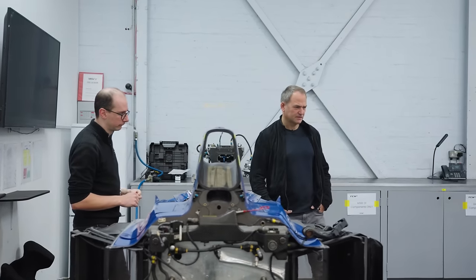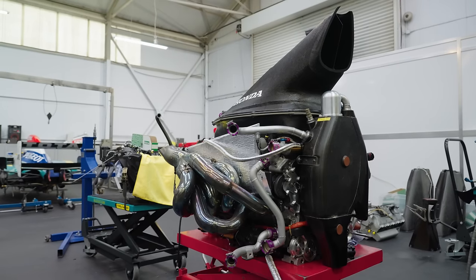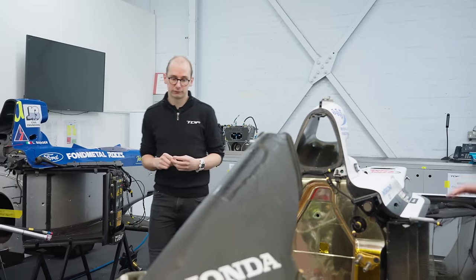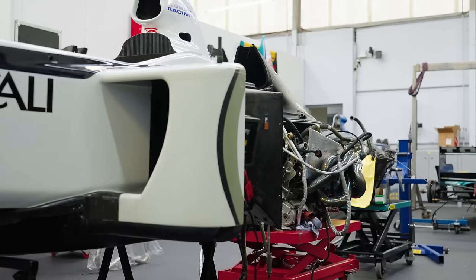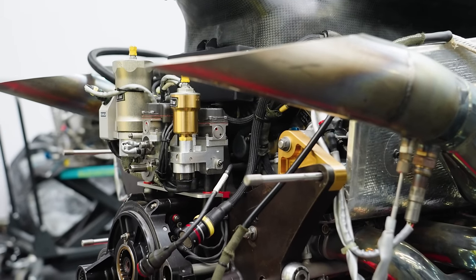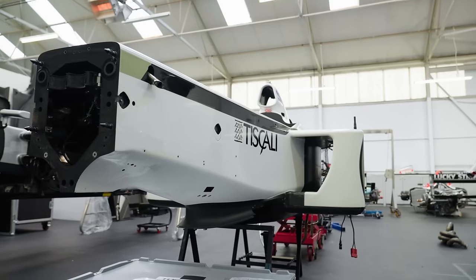This one has what looks like a Honda engine, but it's actually a custom-built Cosworth. Honda, like Renault, destroyed all their engines. Unless you've been a Honda driver or are part of Honda, getting those engines isn't going to happen. This Cosworth has been built specifically for this car, based on the same era engine at 18,000 rpm.